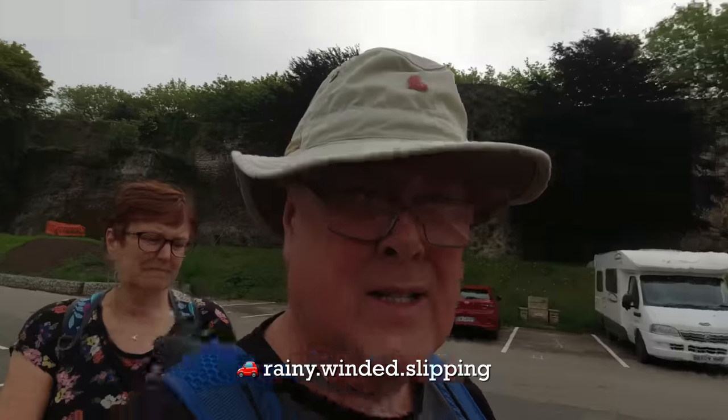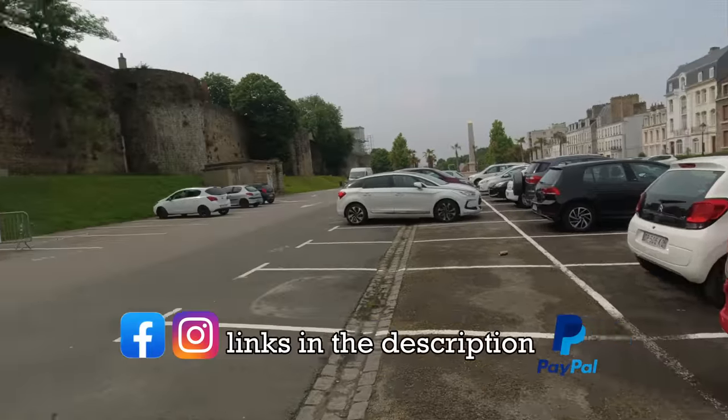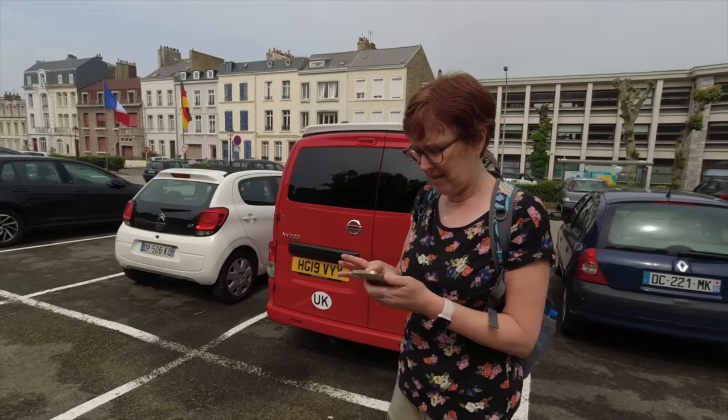Welcome back to the channel. In the last episode we left you just as we were about to walk around the town of Boulogne. Right, we're off. So what do you want to do then? Do the crypt first? Yeah. Let's go and do the crypt.